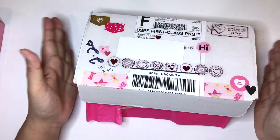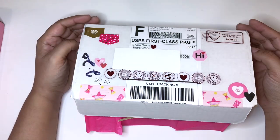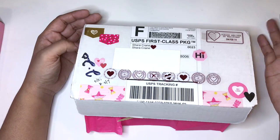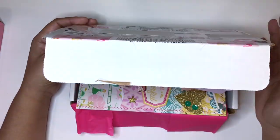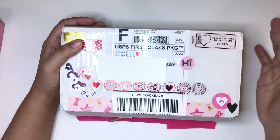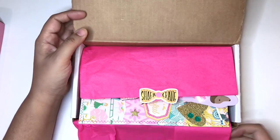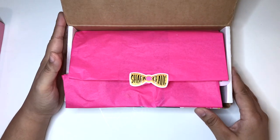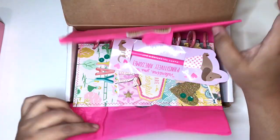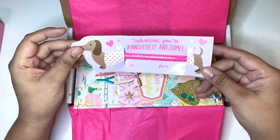Next is Shara mail, and this mail is from her swap that she recently had for traveler's notebook inserts. I cannot wait to get into this. This was my swap partner. Shara has this all decorated all nice like this, and it says Shara Crane on it — how cute is this? I'm reusing this box already.